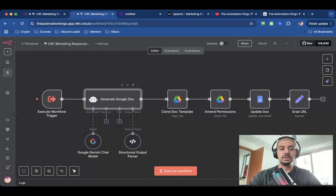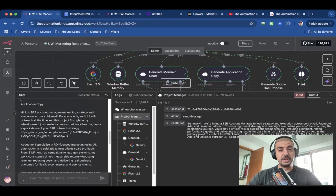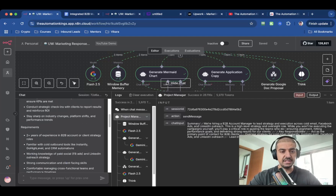This is the sub-workflow that it calls. It's using another AI agent which will generate the Google Docs. It will then clone the Docs template — I've created a template and it just needs to fill in the blanks. It will then amend the permissions, update the doc, and generate the URL. Once the automation has finished, it will return everything you need inside of the chat. You can see I've got the application copy, all personalized for the job I copied and pasted.